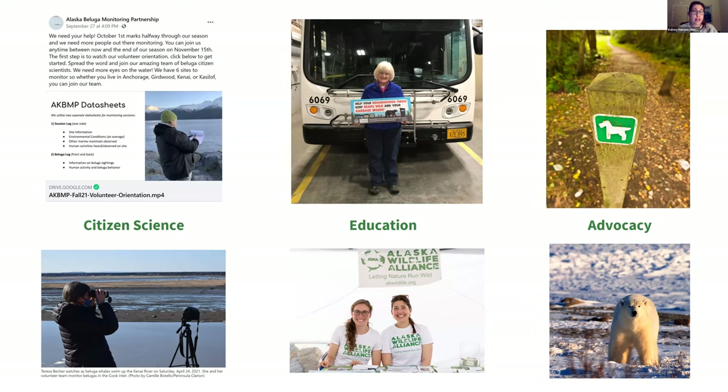Our citizen science project partners with the Alaska Beluga Monitoring Partnership, and if you're interested in helping monitor the critically endangered Cook Inlet belugas, that will be starting up in March. You might see us at tabling events this summer, wildlife walks, and maybe you've seen our BearWare posters on the electric bus system in Juneau. We also have advocacy work — a lawsuit was filed in the fall to help better protect Beaufort Sea polar bears.